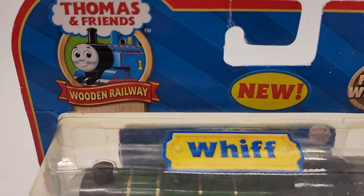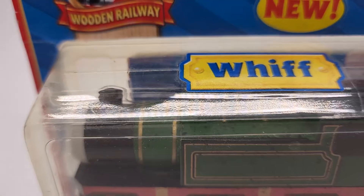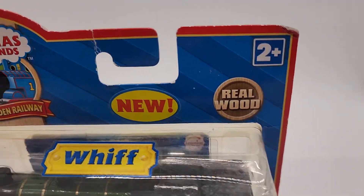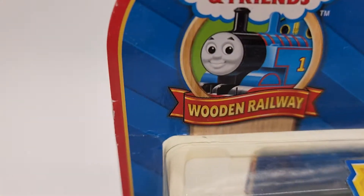Alright guys, thanks for checking out the video. This is Tom and Friends Wooden Railway train. This is Whiff. It's new, sealed in the box. The car does have some wear on it.